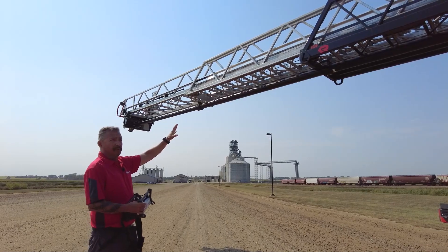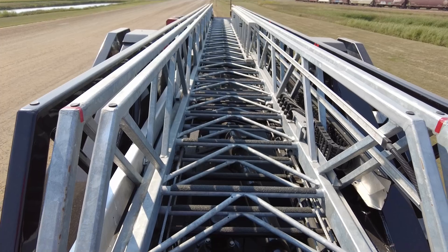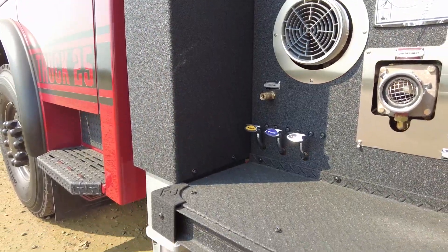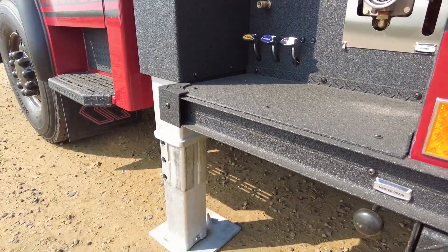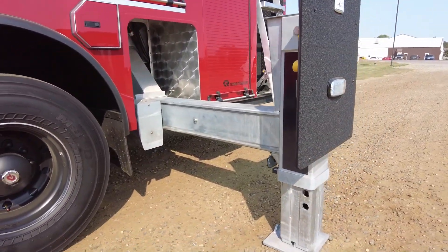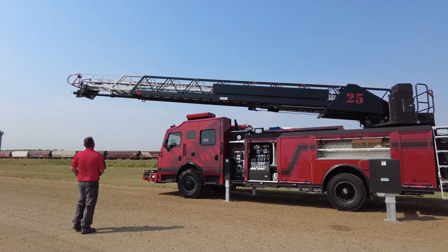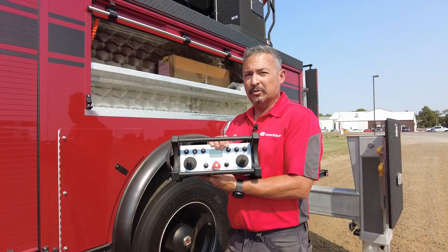A very special thing about our aerials is these are hot-dip galvanized aerial sections, hot-dip galvanized outriggers, and hot-dip galvanized torque box. This gives you a 25-year corrosion warranty on these parts. It has forward downs, rear out and downs, and then we have the option to get the remote control unit.